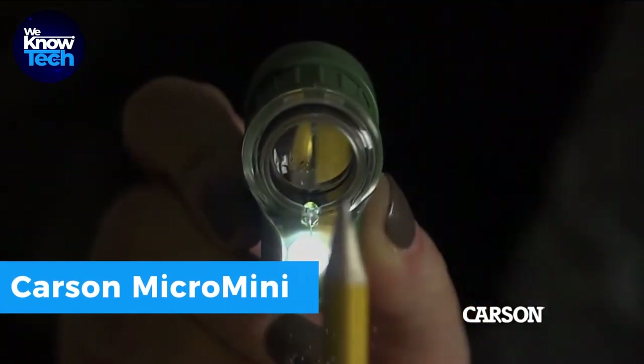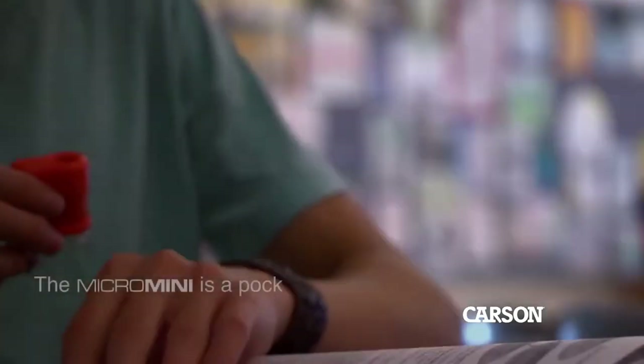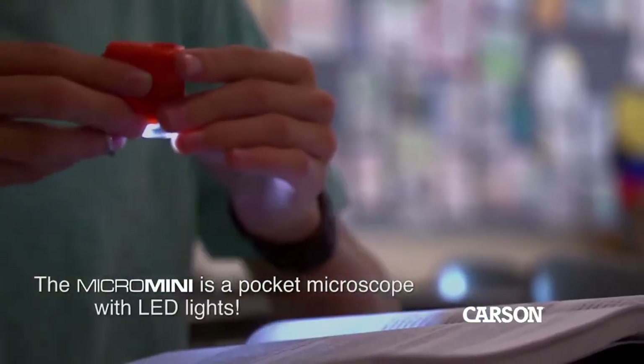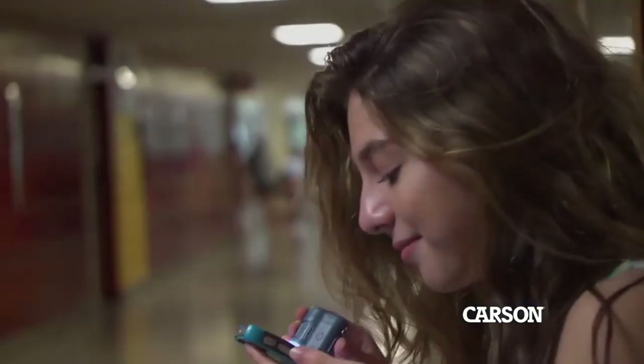Priced at $10.49, the Carson Micromini is a nifty pocket microscope that delivers excellent value. With 20x magnification power, it enables detailed observations of various objects. Its small, lightweight design, along with a keychain attachment, ensures easy portability and use wherever you go.